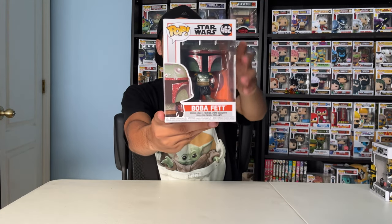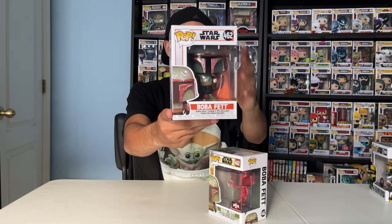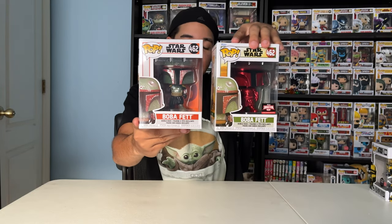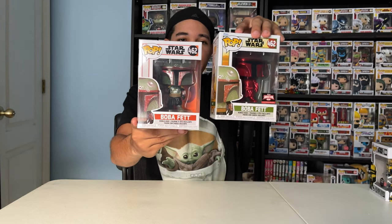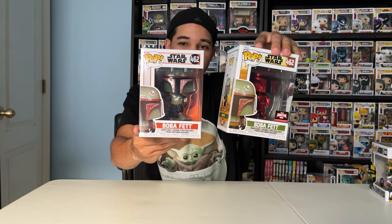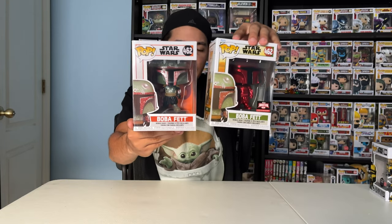Here's Boba Fett — here's the variant I was talking about. Let me show you the comparison. This variant is from the Mandalorian, and this variant on my left is from the Book of Boba Fett. For some reason they made the same Funko Pop, but they added the Red Chrome version as part of the Book of Boba Fett collection, and the original is part of the Mandalorian collection. Pretty cool pop — I love both of them.